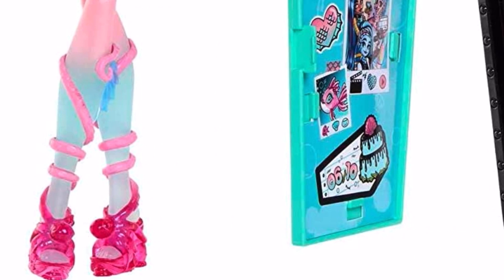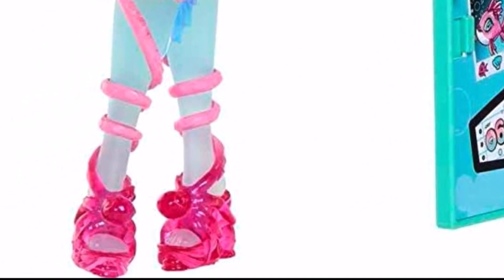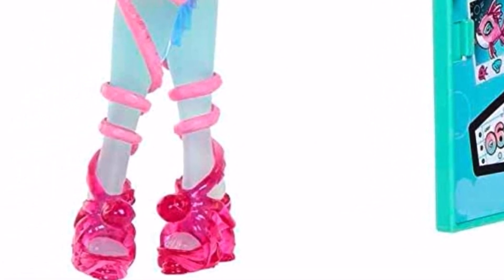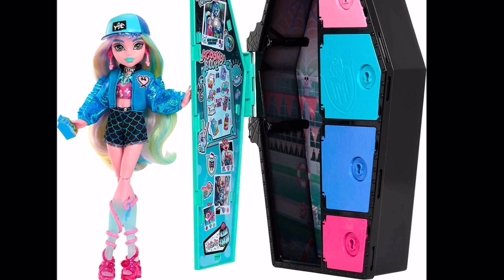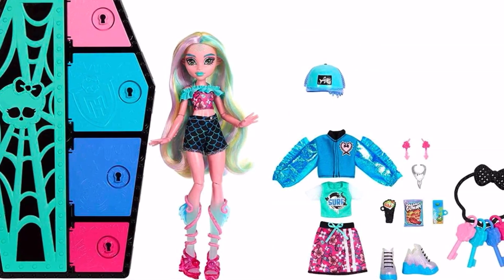Her shorts are simple but have the print which ties the whole color scheme together. And then her sandal wedges — these are honestly some of the strongest shoes we've seen so far in this generation of Monster High. They are glistening, shimmering, glittery shoes — I love it! They look octopus-themed, with tentacles wrapping around them. I love this shoe design — it just makes me feel like we're back in the old days.